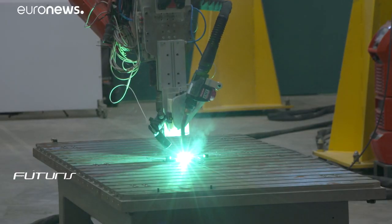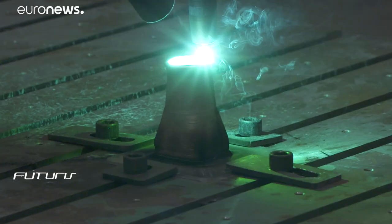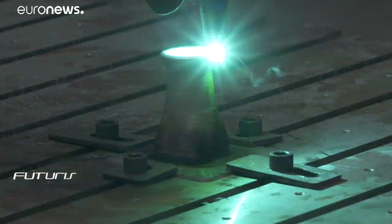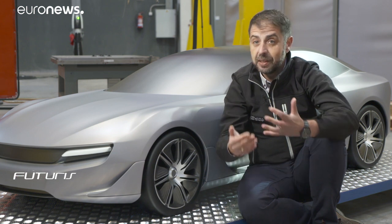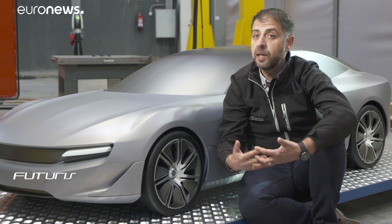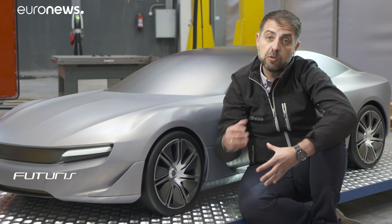We wanted our platform to be able to manufacture very big components, so our system mixes 3D printing with a robot that allows the carving of material. There are several 3D printing systems nowadays, but they can only manufacture small pieces. Our main challenge was to be able to make big pieces, so we developed a system that is able to add a lot of material over a long duration very quickly.